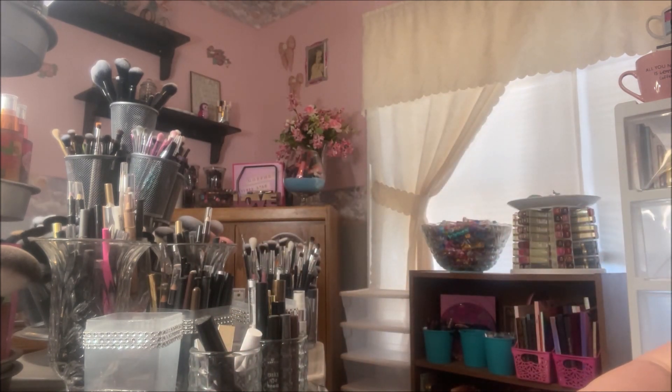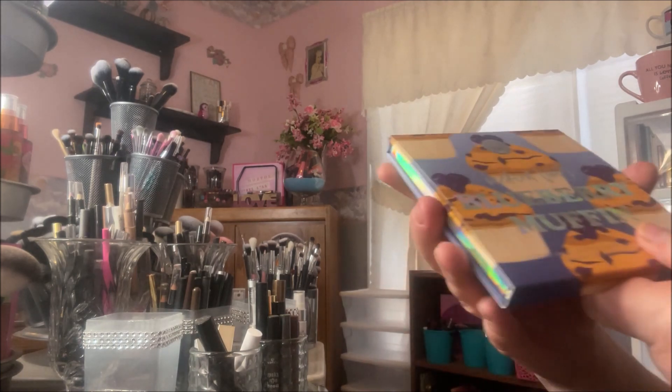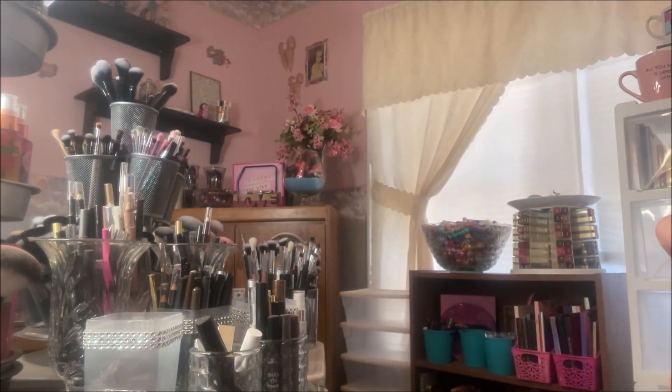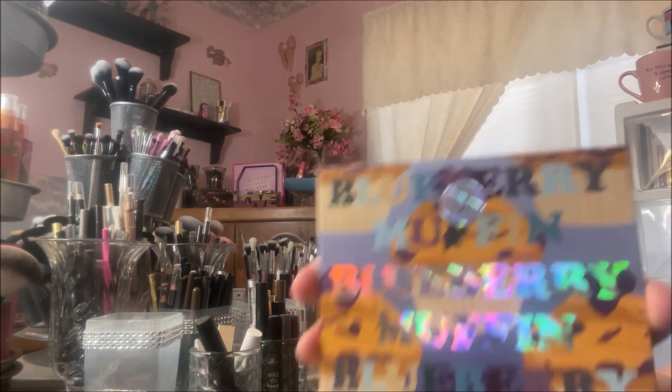And the next one is the Blueberry Muffin. And I believe this color story is the one that I'm most interested in, strangely enough. And I am an orange type of girl. And then green is my second or third, depending on the brown. Brown, green, and orange are my three favorite colors. But this one is the Blueberry Muffin.